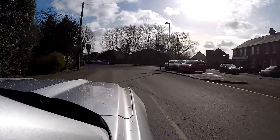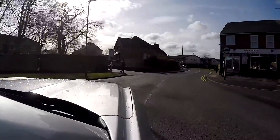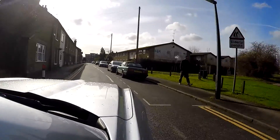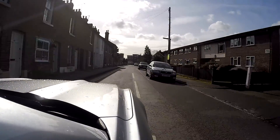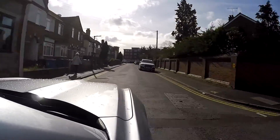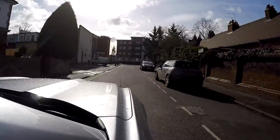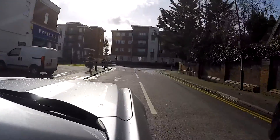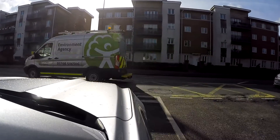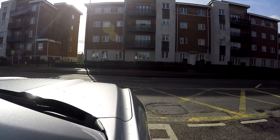So turn right here into Ray Street. There's the Ark pub on the left, popular with the locals. And then at the end here on the left there's a parade of shops — a wine cellar and I think there's a couple of takeaways and the newsagents etc. So this is the Bath Road we're back on already.